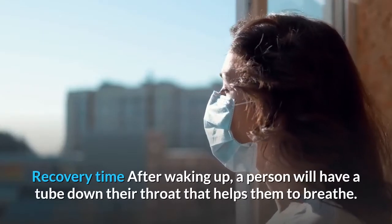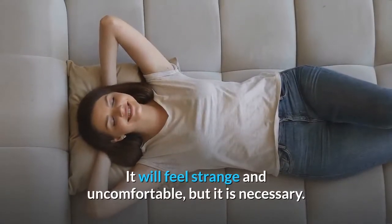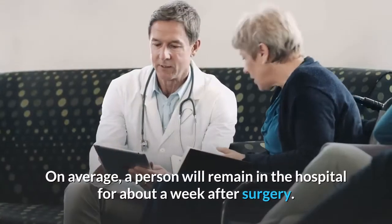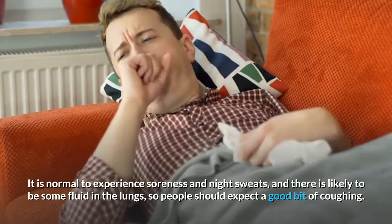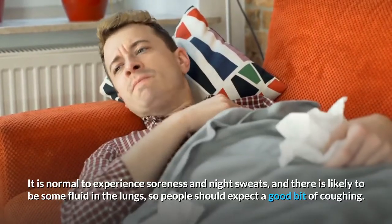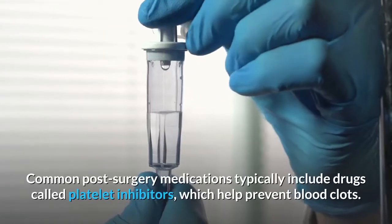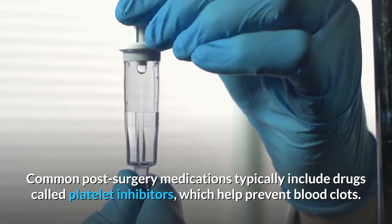Recovery time: After waking up, a person will have a tube down their throat that helps them to breathe. It will feel strange and uncomfortable, but it is necessary. Usually, a doctor will remove the tube after 24 hours. On average, a person will remain in the hospital for about a week after surgery. It is normal to experience soreness and night sweats, and there is likely to be some fluid in the lungs, so people should expect a good bit of coughing. People usually start to eat and move around soon after the doctor has removed the breathing tube. Common post-surgery medications typically include drugs called platelet inhibitors, which help prevent blood clots.